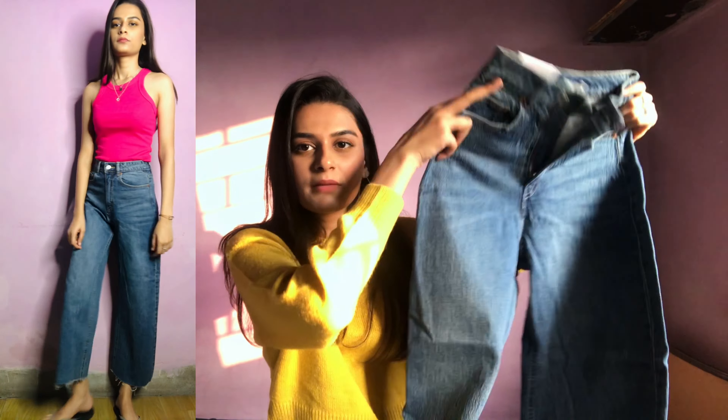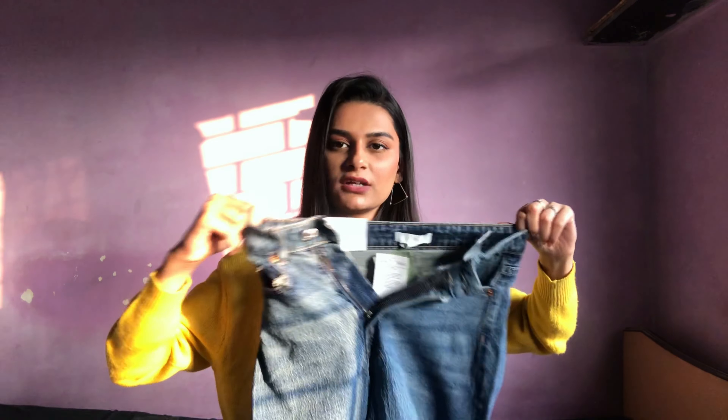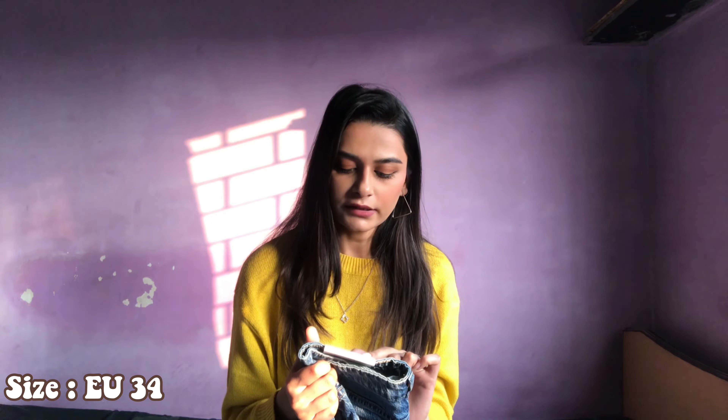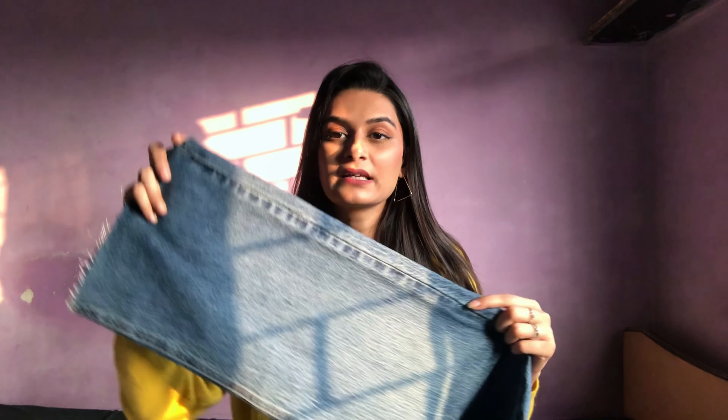Now let's open the second bag. The first thing I got from here is a basic white tee — of course it's an essential, a basic item we all need in our wardrobe. This one is in size XS and retails for about 399 rupees. The color is completely white and the best part about H&M clothes is they are true to size and true to color. This one is so soft and not transparent. However, a white t-shirt will be a little transparent, so either wear a spaghetti inside or a nude bra. I don't need to explain why I got a white t-shirt — it is really basic and should be in your wardrobe.